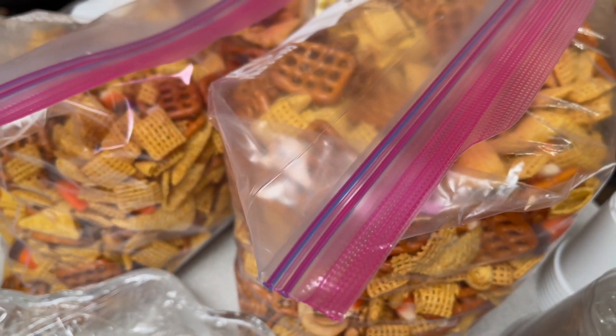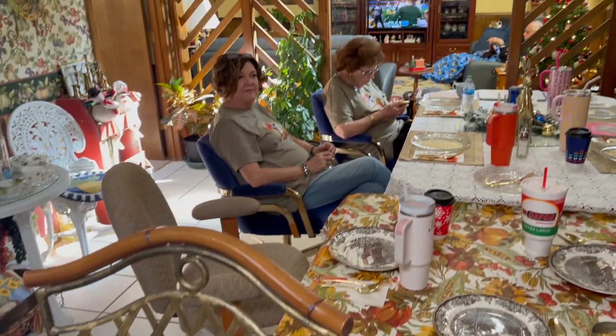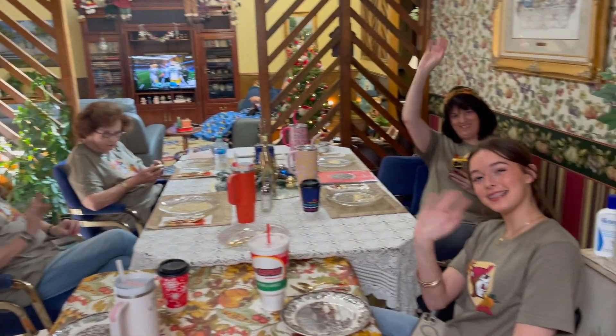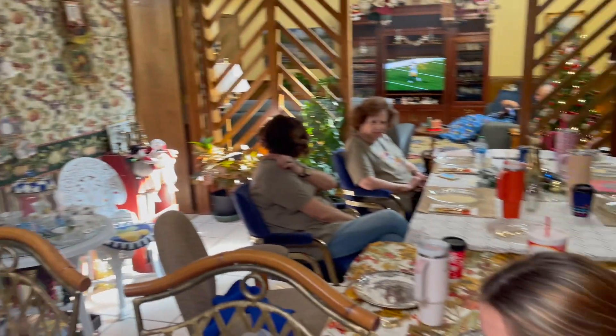And there was a sweet cheese mix — can't remember what the name of it was. But anyway, this is my family, and here's my other family, and we're going to enjoy Thanksgiving.